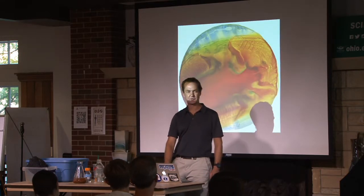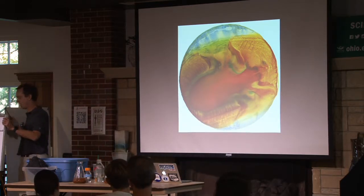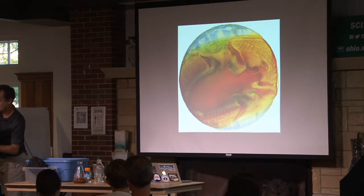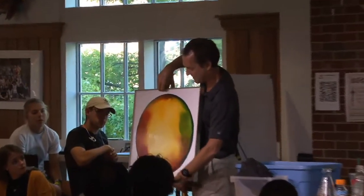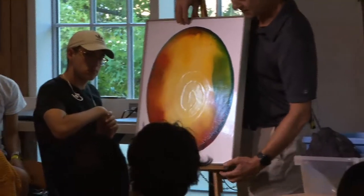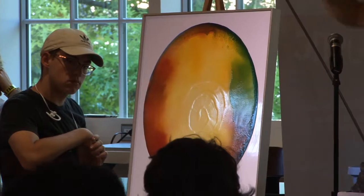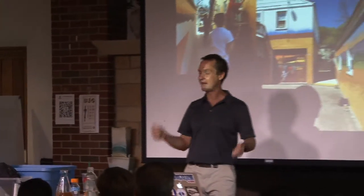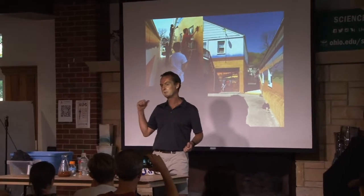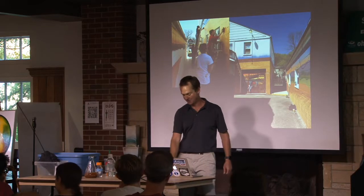I'm going to highlight some of John Sabraw's work now. John is from the College of Art and an amazing artist. He started making his paintings out of the pigment we were producing — this is one he made for me, with yellow and orange from our pigment. The green is commercial — we can't make green yet. If you've been to the Athens Bakery, the mural there was painted by his students with our paint from acid mine drainage. All that yellow and orange came from a creek.